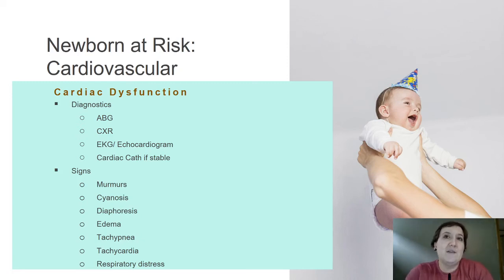When we do have prolonged respiratory disorders in the newborn, we move on to cardiac dysfunction. Cardiac abnormalities will be covered in your pediatric unit, so I won't spend a lot of time on it. But some diagnostics we can do to determine whether an infant is falling into cardiac complications include ABGs, arterial blood gases.